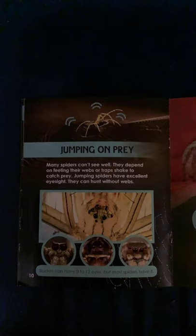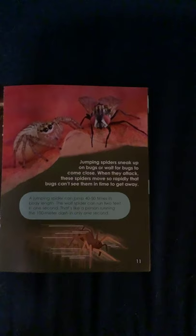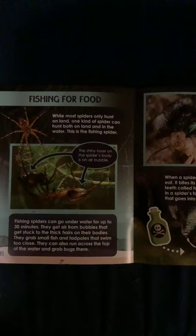Jumping on prey. Many spiders can't see well — they depend upon feeling their webs or traps shake to catch prey. Jumping spiders have excellent eyesight, so they can hunt without webs. Spiders can have 0 to 12 eyes, but most have 8. Jumping spiders sneak up on bugs or wait for bugs to come close. When they attack, these spiders move so rapidly the bugs can't see them in time to get away. A jumping spider can jump 40 to 50 times its body length. The wolf spider can run two feet in one second — that's like a person running the 100-meter dash in only one second.